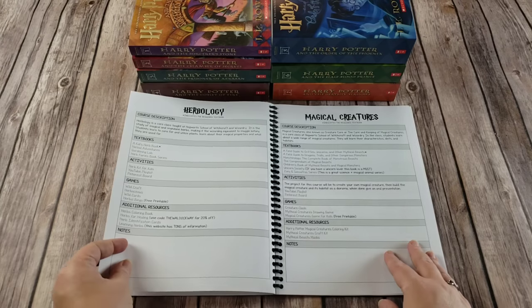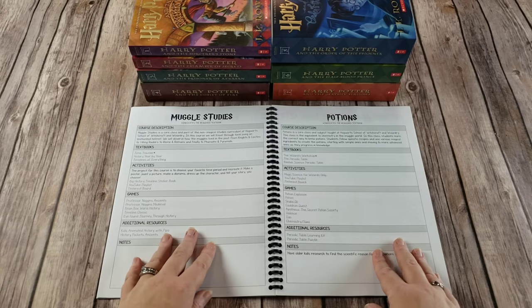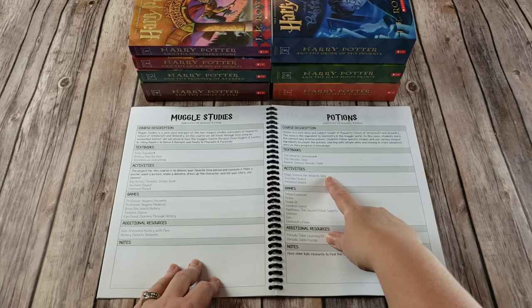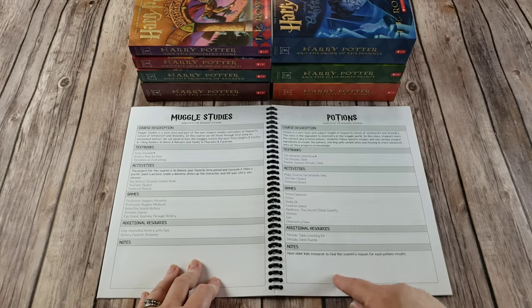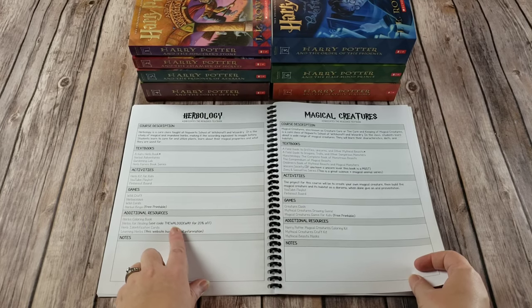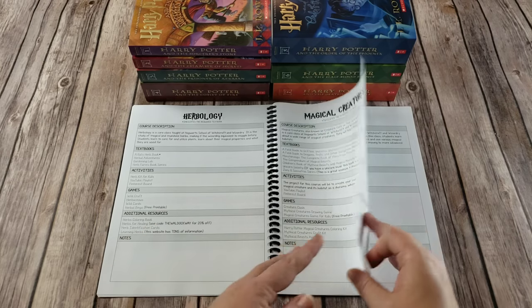Those six classes are alchemy, astronomy, herbology, magical creatures, muggle studies — which is your history — and then potions. Each of those lists a course description, the required textbook as well as some additional helpful textbooks, a hands-on activity, a linked YouTube playlist, a linked Pinterest board, fun games that go along with the course, additional resources, and then either notes that I have made or notes for you to make. Anywhere there are paid additional resources, I have worked very hard to try to find coupon codes with that company or person so that you would be saving as much money as possible if you chose to purchase it.